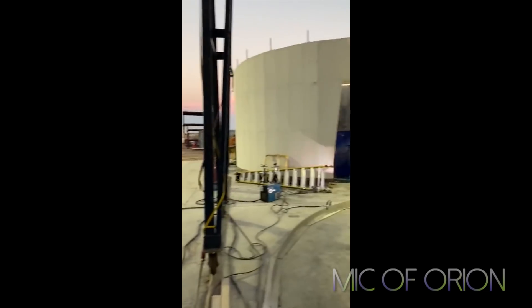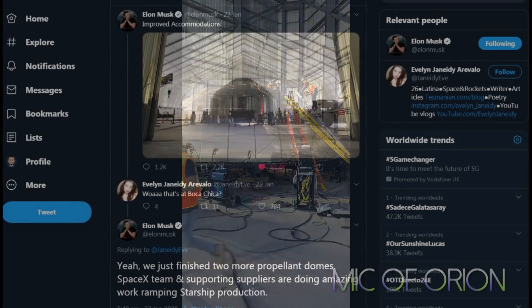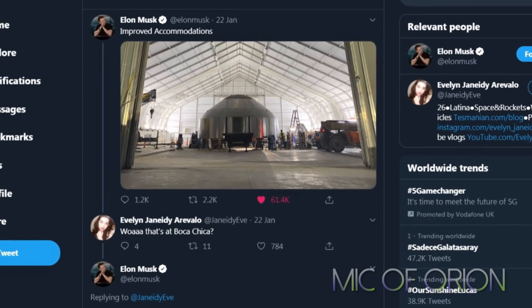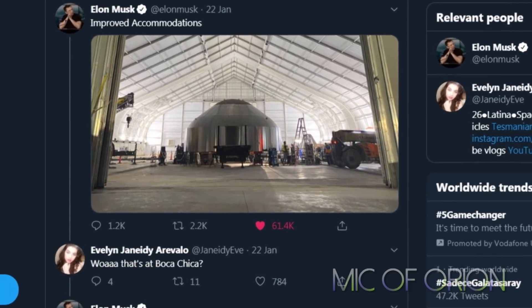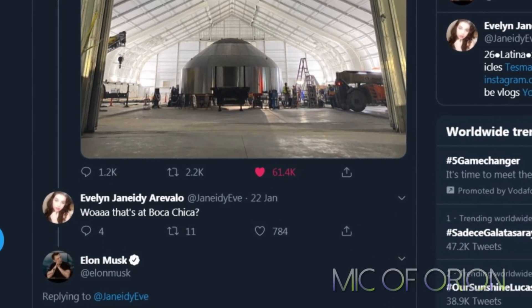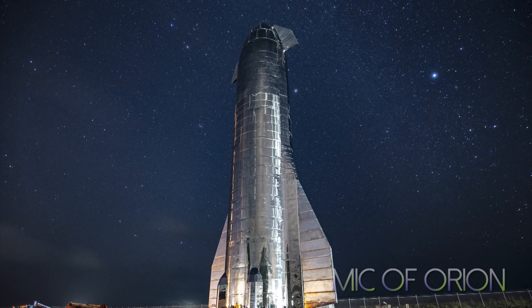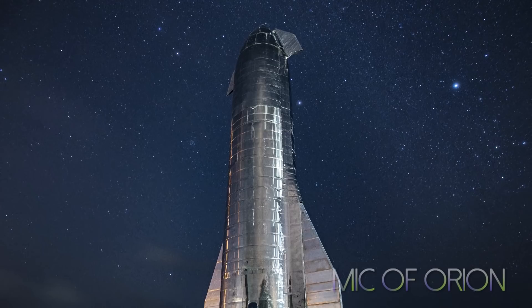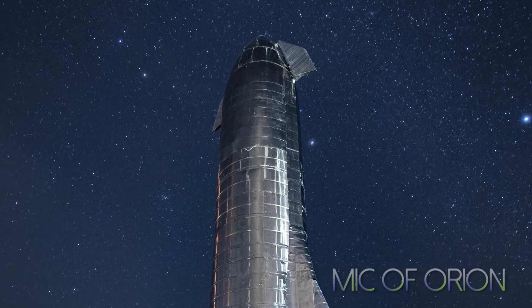It is not clear if SpaceX will build SN1 outdoors or if it will all be built undercover in recently constructed hangars. The rate at which SpaceX completed two test tanks in record time indicates SpaceX will be completing Starships at a relatively fast pace — much faster than what we saw with the Mk1, which took about four months. This won't be the case with Starship SN1. It is quite likely SpaceX will have SN1 ready in seven to eight weeks, if Elon Musk's statement about testing SN1 in late March is to be believed.